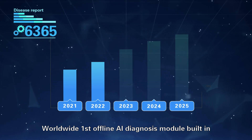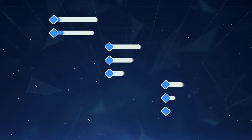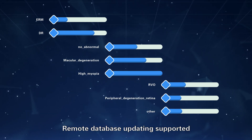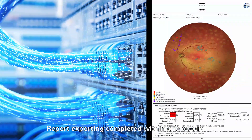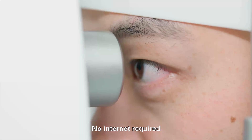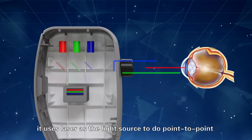World's first offline AI diagnosis module built in. Remote database updating supported. Report generation completed within one second, with no internet required.